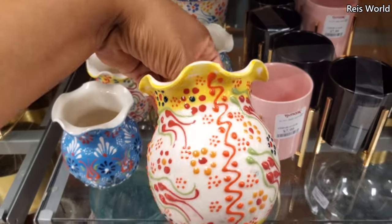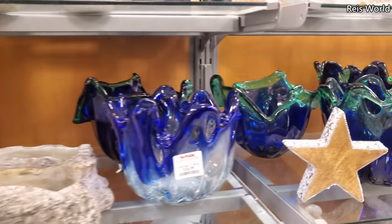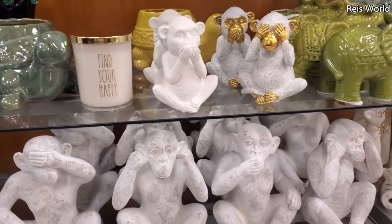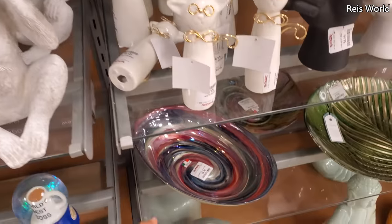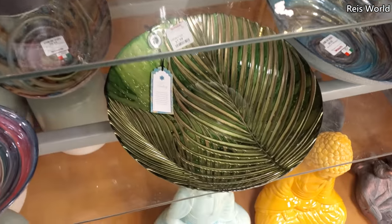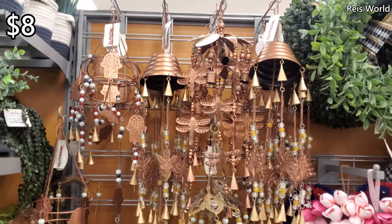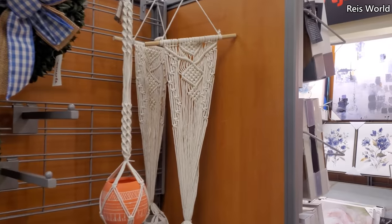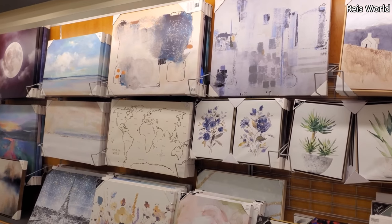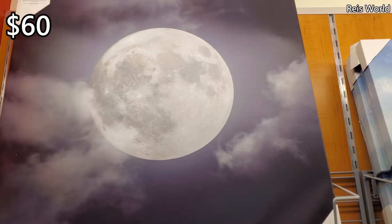There are signs everywhere that say they're getting new merchandise. $13 — those are nice too. Look at that — like a little jewelry holder hand. Plenty of the monkeys — $10, that's colorful. This one's $8. $60 for this one and the one with the moon — $60.